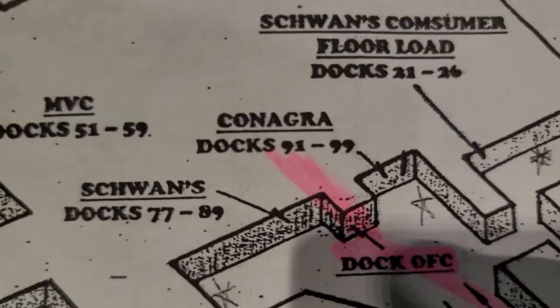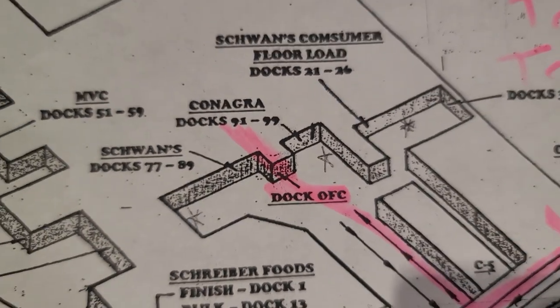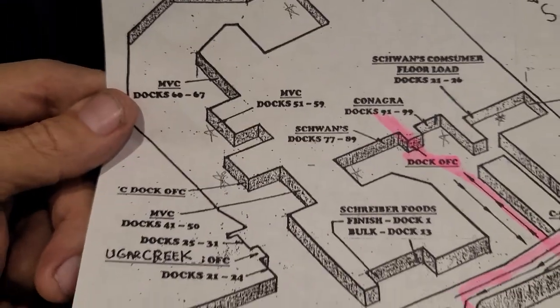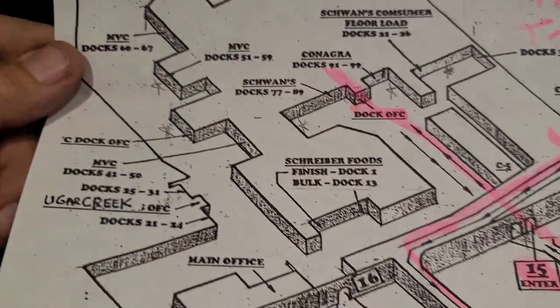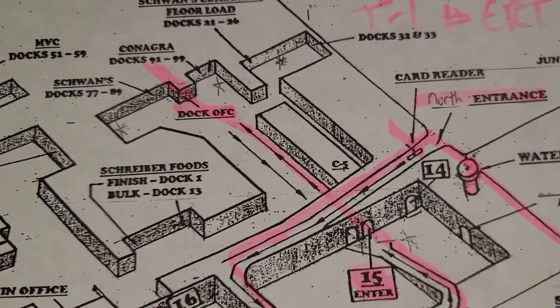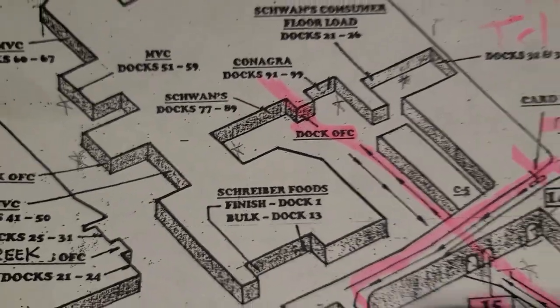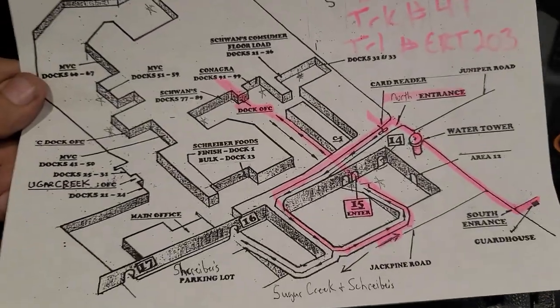I'm going to check in at ConAgra, which could also be under Americold. There are plenty of other places here too — you can see Bear Creek, Schwan's, and Schreiber's. Just follow the map.